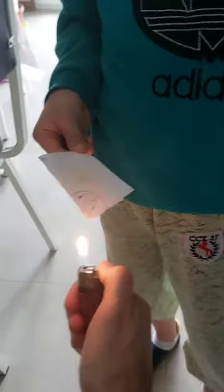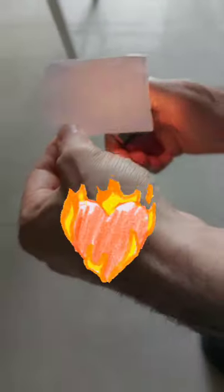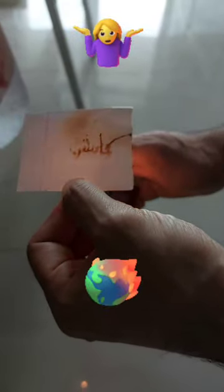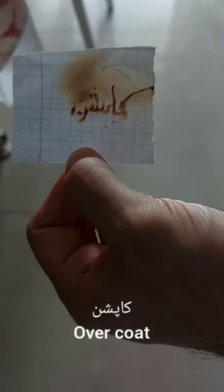Something is appearing — look, this is magic! Again, again, put your paper. Okay, let's see what appears. Let me use the lighter and something will appear. Can you see something under it? Oh, so we can read it. Can you see that now?